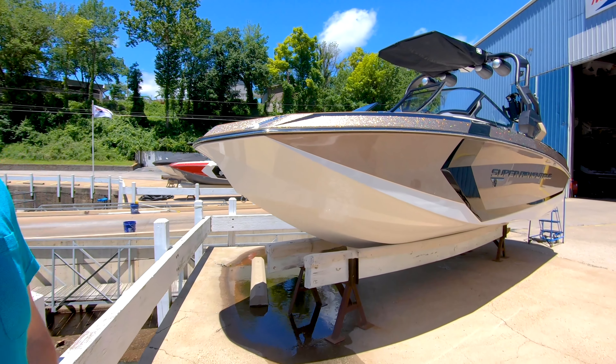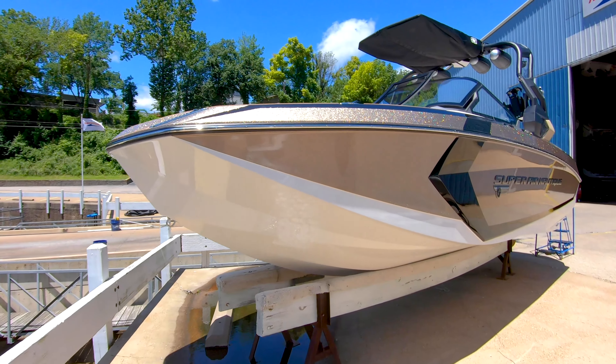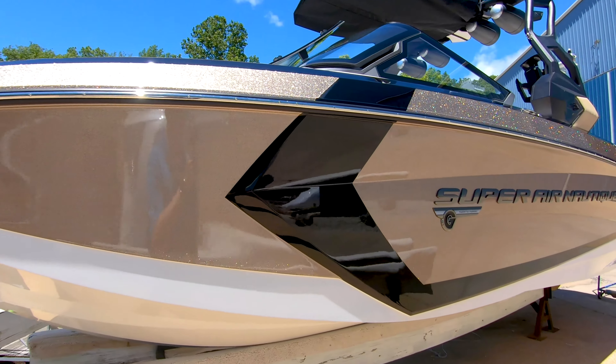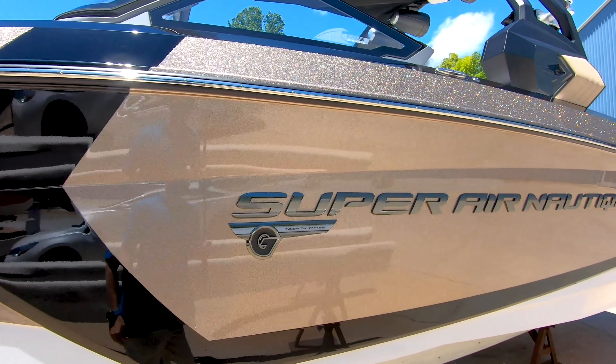You can see this beautiful gold metal fleck along with the onyx black accents. The boat really stands out and looks sharp.